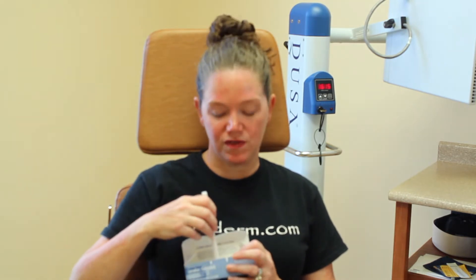Traditionally, there's been one product that's been approved for this procedure. It's called Levulon. It comes in a box like this — there are actually six sticks in the box. They're sort of one of those sticks that you crush, like an old-fashioned light stick. Traditionally, this is what we have used: you crush it and paint it all over the face.